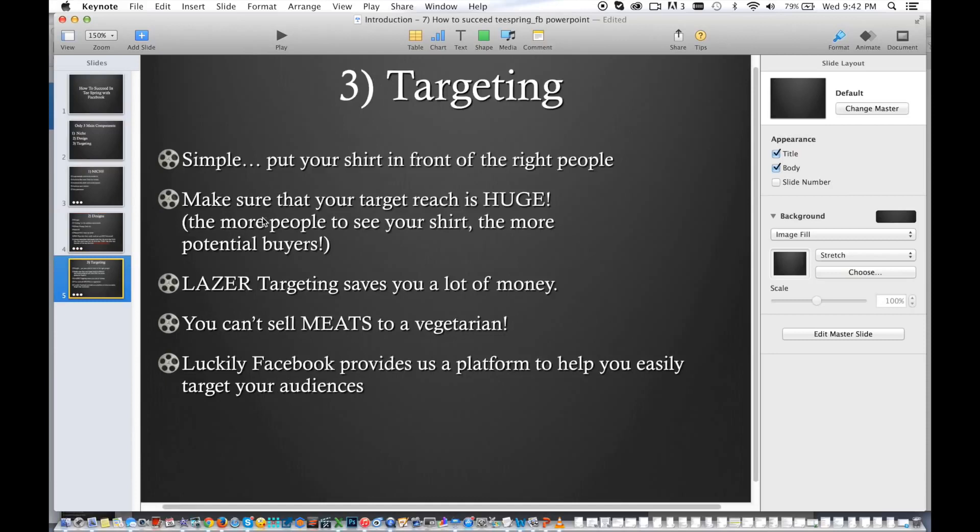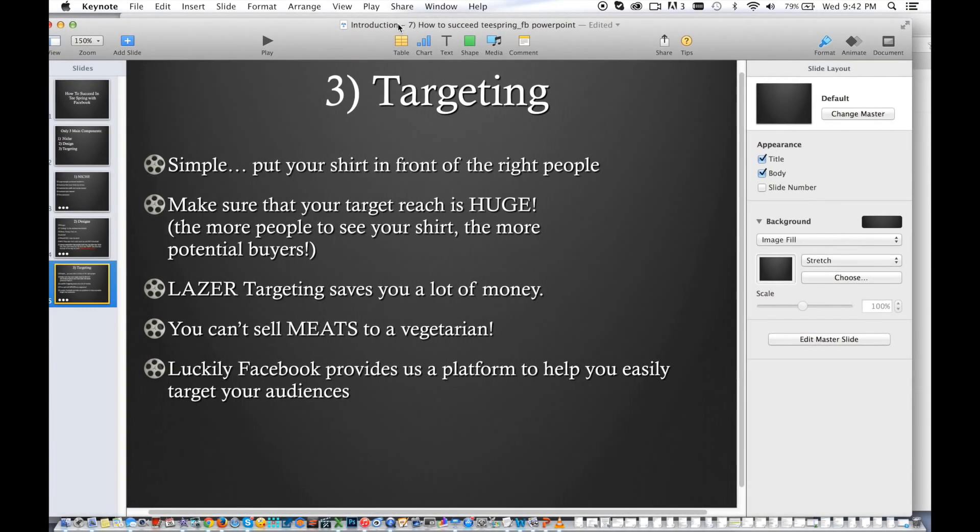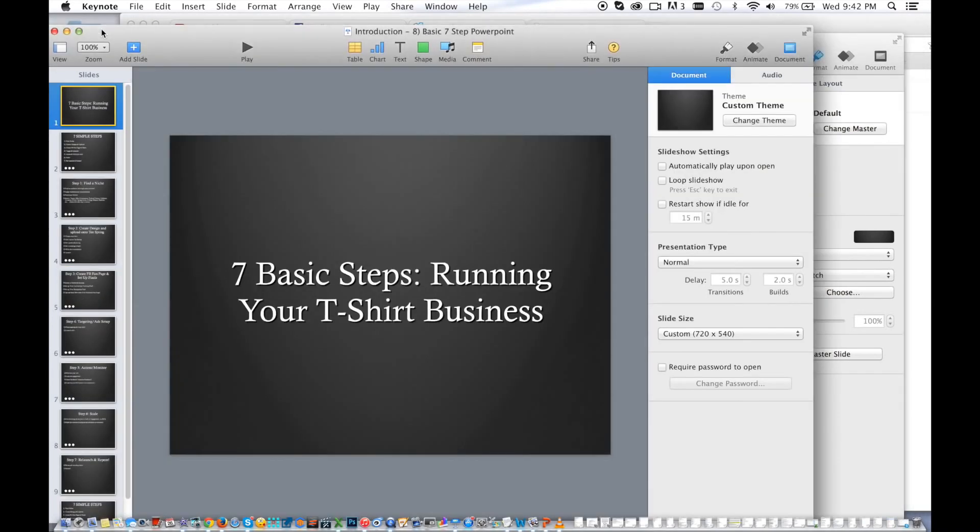And next, targeting. Simple. Facebook — you can't sell meat to a vegetarian. You can't sell condoms to a nun. Plain and simple. Facebook makes it really easy for us, and I'm going to go ahead and teach you guys Facebook as well.